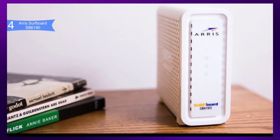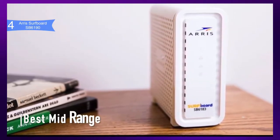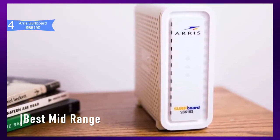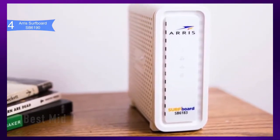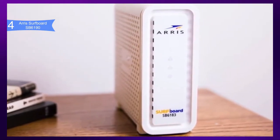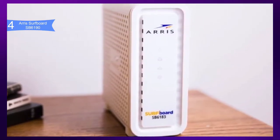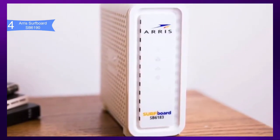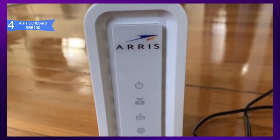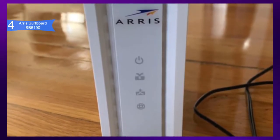In fourth place, we have the Arris Surfboard SB6190. This is our pick for the best mid-range modem. If you are looking for a lightning-fast cable modem for your home or office network, you must consider purchasing the Arris Surfboard SB6190 DOCSIS 3.0 cable modem. It is priced at about $100. The device is much better than its predecessors and can give you data rates up to 1.4 GB per second download and 131 MB per second upload.